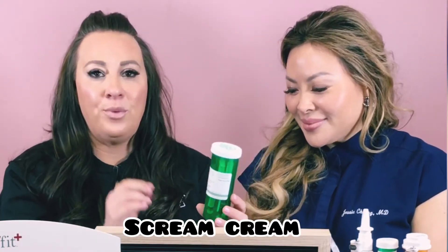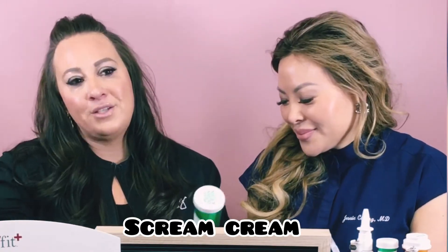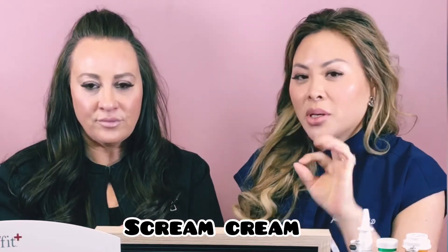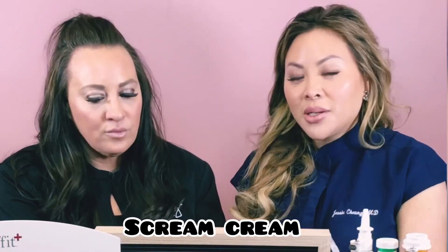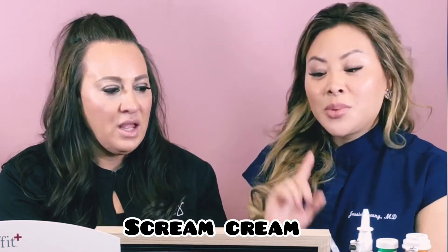Next we have our scream cream. This is something that is going to help you achieve that next level of orgasm. Who doesn't need a little help? Why not make it better — go from good, to better, to best? You apply it right into the genital area, such as the clitoris, and it increases blood flow locally to that area, which helps with arousal, sensitivity, and lubrication. A little bit goes a very long way — that tube will last a long time. You can use it on your partner too. The good thing is it doesn't burn or tingle — there are a lot of creams out there that feel weird, like cinnamon or peppermint, and that's not comfortable. This is pretty awesome, and it can all be used in conjunction with the moisturizer and other products with no issues.